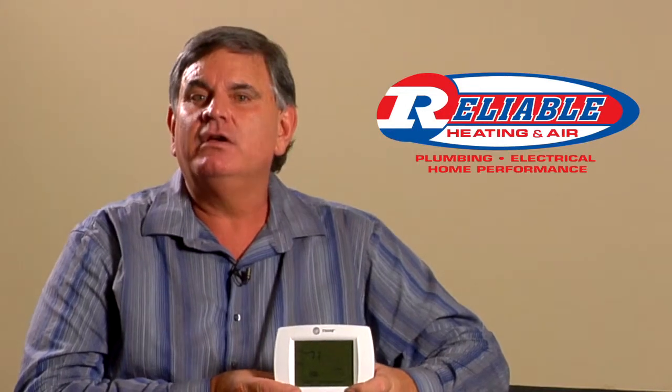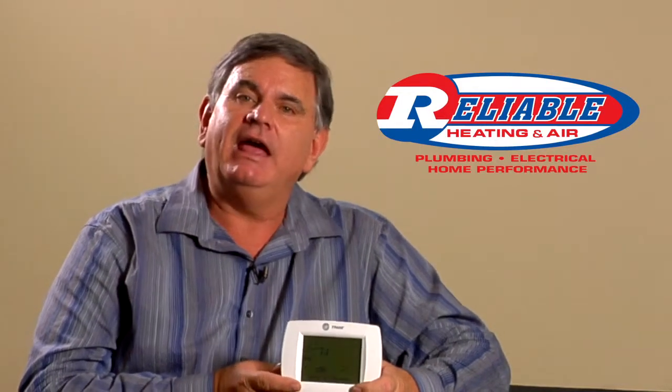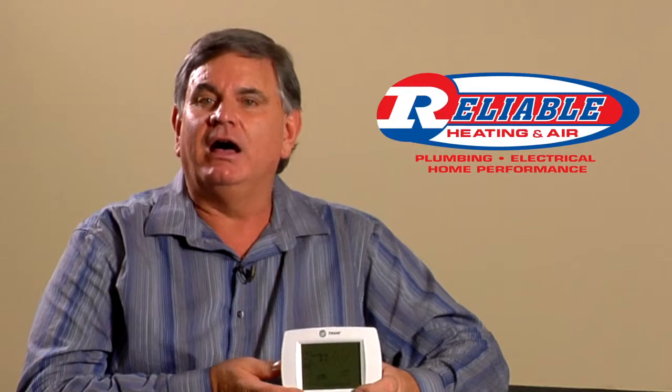Most programmable thermostats on the market today have four different temperature settings: one for sleep, one for wake, one for away, and one for when you get home in the evening. So you can change the temperature up to four times a day and often seven days a week. You'll find that the weekend schedule varies from the weekday, and often people want different schedules for Saturday and Sunday.